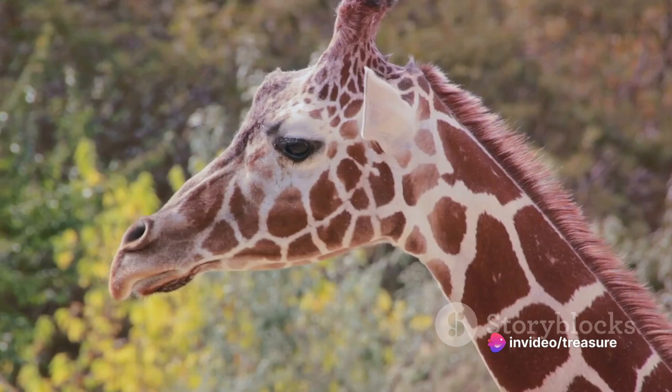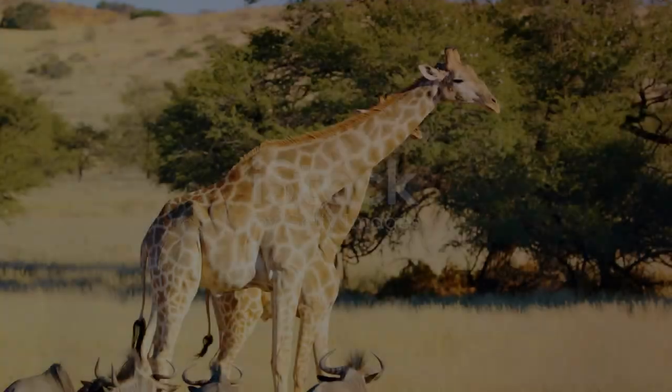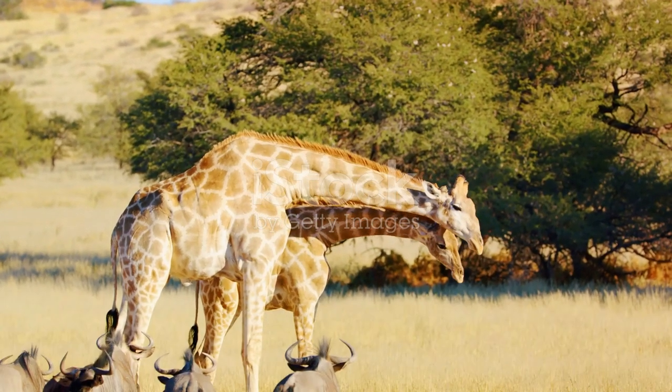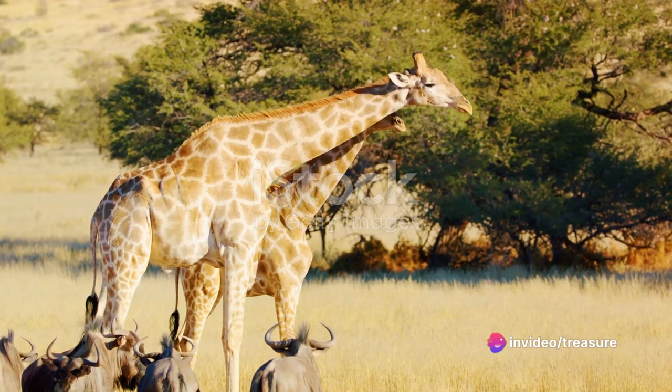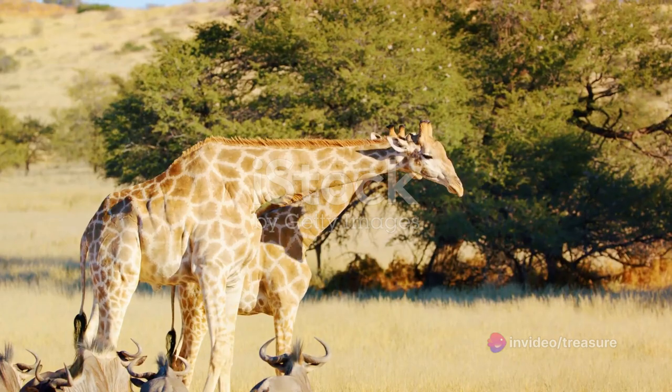So giraffes' long necks aren't just for show — they're a key part of their survival strategy. From a small calf to a towering adult, how does a giraffe grow? That's a question that has intrigued many a wildlife enthusiast. Let's journey together through the life cycle of a giraffe, from birth to adulthood.